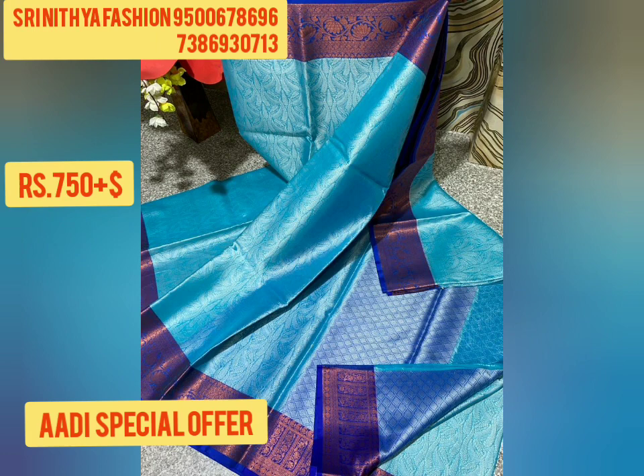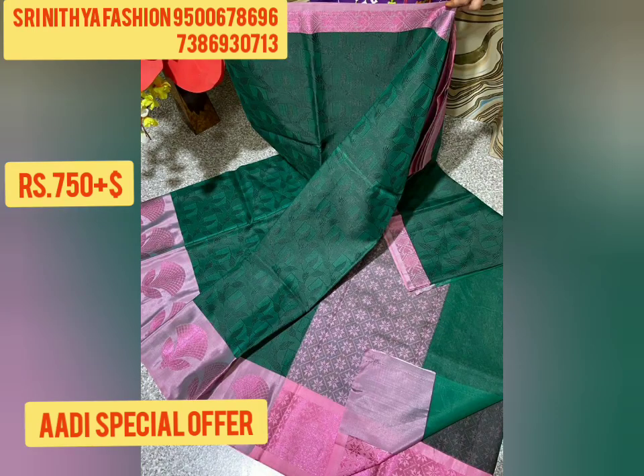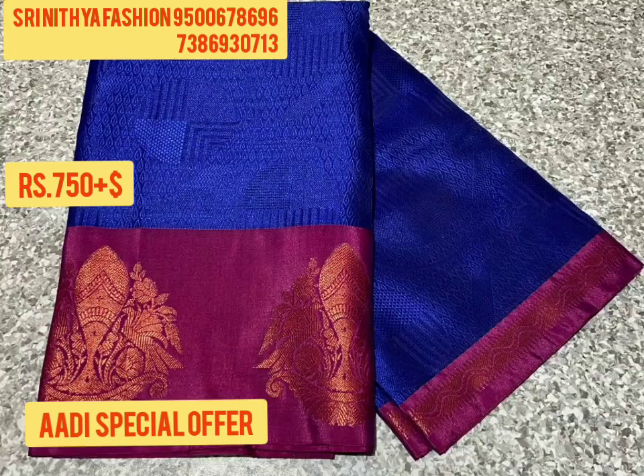If you like any sari, you can select a screenshot and send it to us. You can add the price details. These are super-quality saris that are manufactured directly.